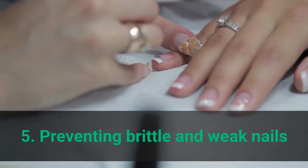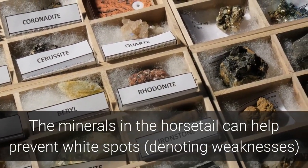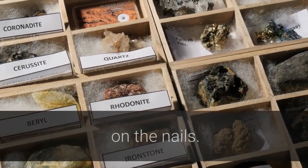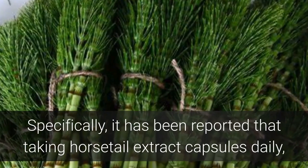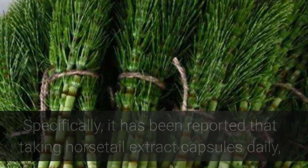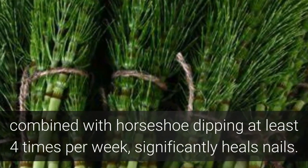Benefit 5: Preventing Brittle and Weak Nails. The minerals in horsetail can help prevent white spots denoting weaknesses on the nails. It has been reported that taking horsetail extract capsules daily, combined with horsetail soaking at least 4 times per week, significantly heals nails.